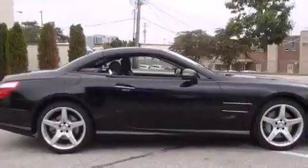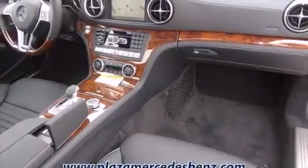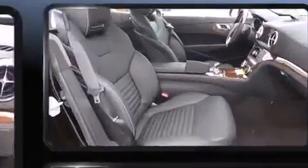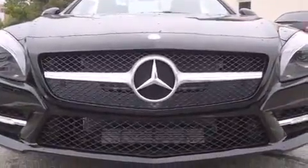Mercedes-Benz ensures the safety and security of its passengers with equipment such as dual front impact airbags, head curtain airbags, integrated rollover protection, and four-wheel disc brakes with ABS. You'll never lose visibility with rain-sensing wipers, which activate automatically when the drops start to fall.